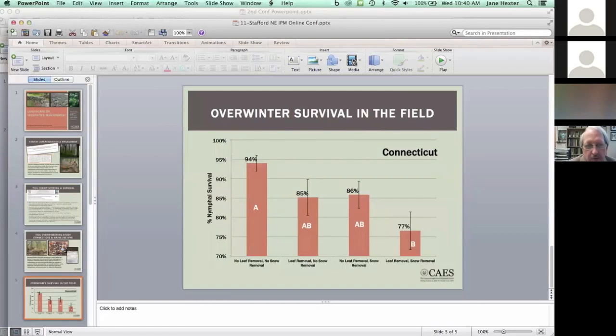The results of the overwinter survival study this past winter for Connecticut: in plots with no leaf litter removal and no snow removal, overwintering survival was 94%. Where leaves were removed but snow was not, or snow was removed but leaves were not, survival was comparable at 85% and 86%. At sites where both leaf litter cover and snow were removed, thereby exposing ticks to harsher winter conditions, survival was only 77%. Past work found that removing leaf litter from the perimeter of a property could reduce tick numbers on the lawn by 49% to 70%.